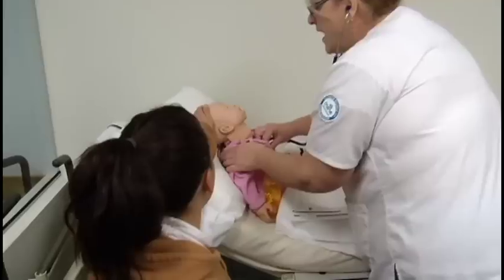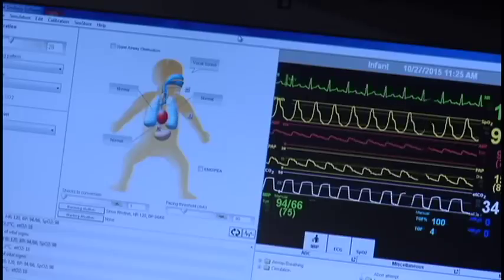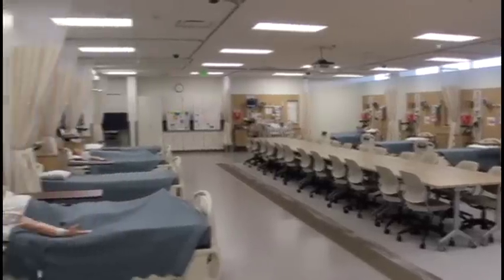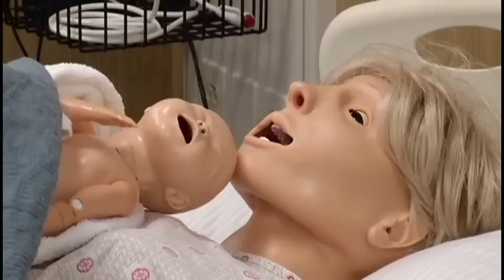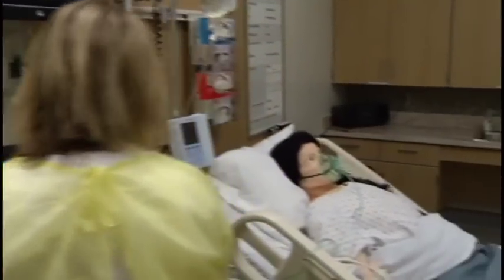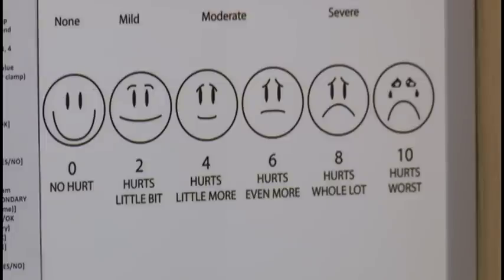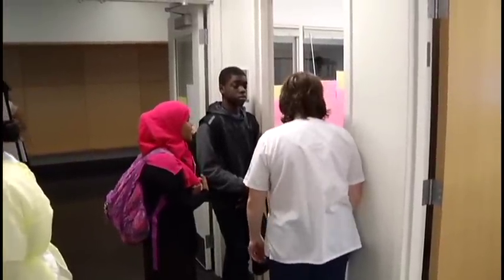Speaking of nursing, the college also showed off its new space for nursing students, which is designed to resemble a hospital setting. It comes complete with robotic mannequins that emulate patients. There are a variety of options for a student to choose — it's just a matter of the student deciding what's the right fit.